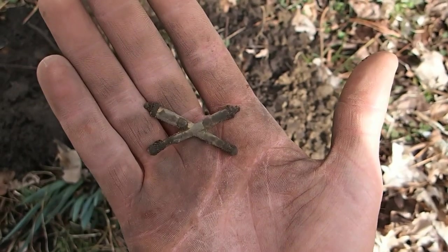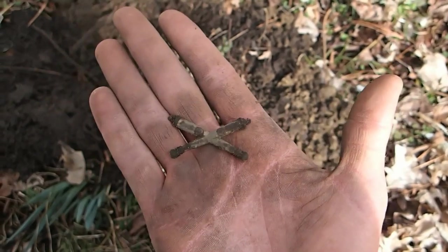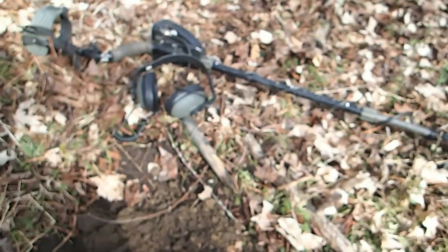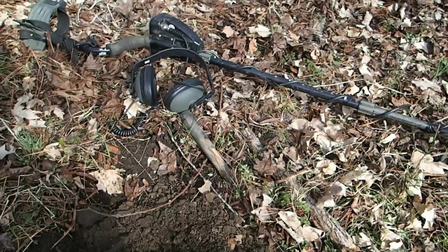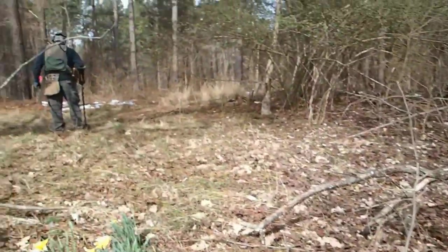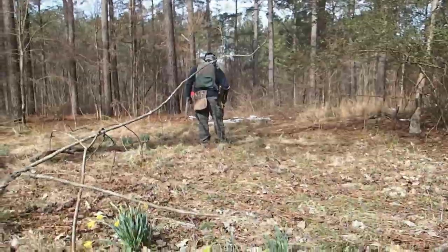I'm using the AT Pro today. At the moment I might switch over to the AT Gold — I have it in the truck — but I'm starting out with the AT Pro and I have it in Pro Zero with Iron Discrimination at 22. We're gonna give it a shot and see if we can find some relics.